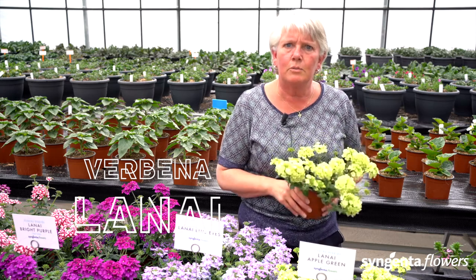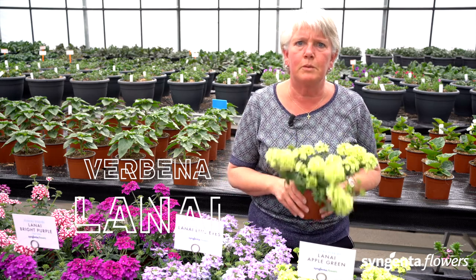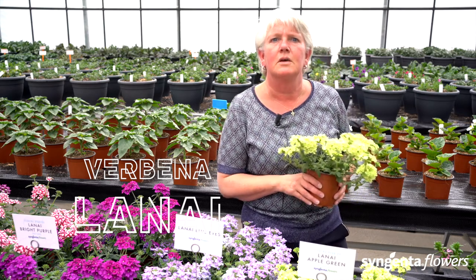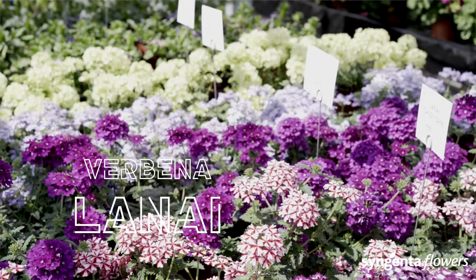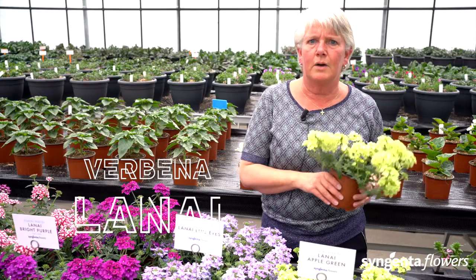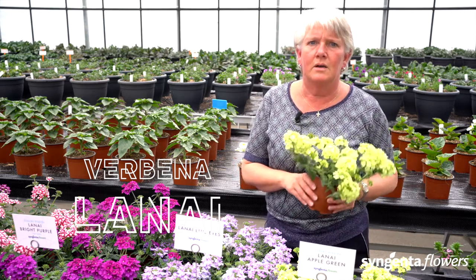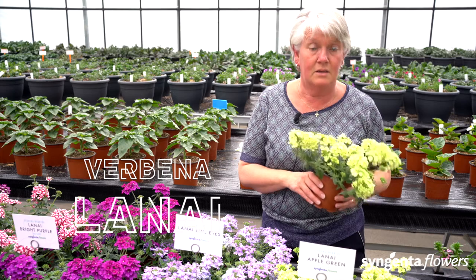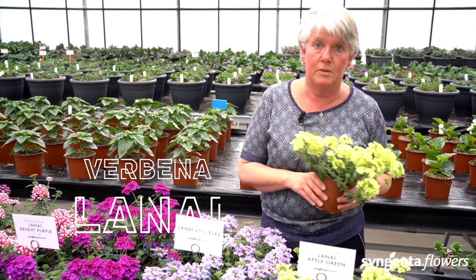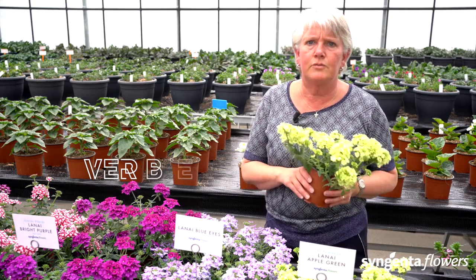The Lanai series is a well-branching verbena — early flowering and very suitable for bigger pots and hanging baskets. The many large flowers create great attention at retail. The strong tolerance to powdery mildew guarantees great garden performance. Our Lanai assortment has grown with new colors like lilac, deep pink, and strawberry dark eye. Verbena Lanai is one of our pollinator-friendly series.